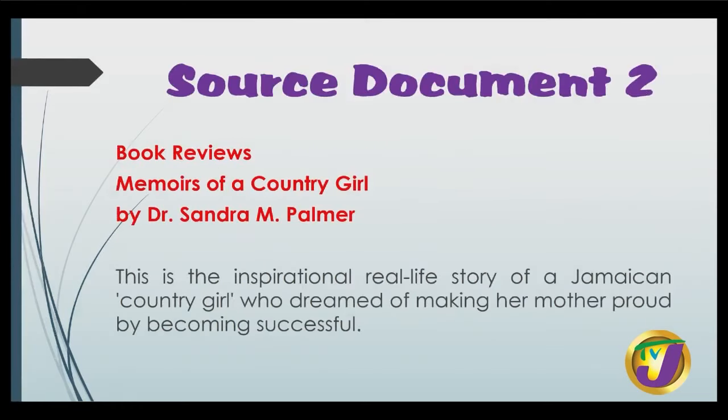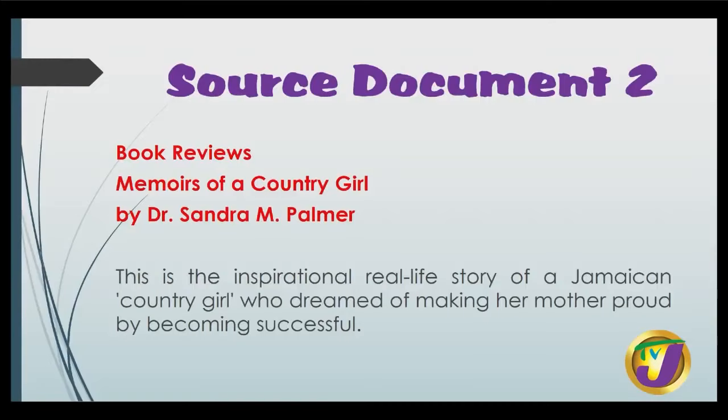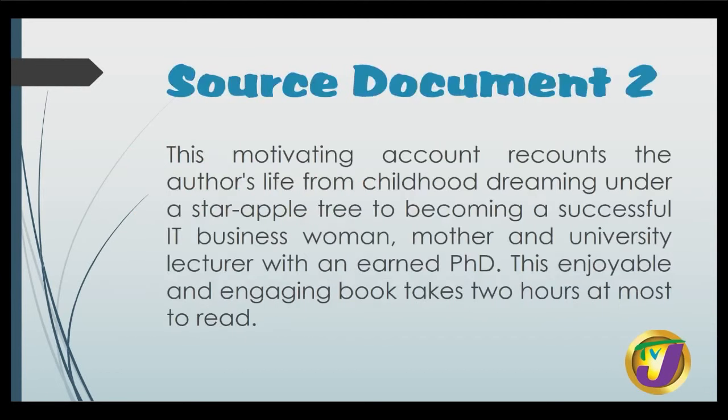We move on now to source document two — a book review: 'Memoirs of a Country Girl' by Dr. Sandra M. Palmer. This is the inspirational real-life story of a Jamaican country girl who dreamed of making her mother proud by becoming successful. This motivating account recounts the author's life from childhood, dreaming under a star of a tree, to becoming a successful IT businesswoman, mother and university lecturer with an earned PhD.